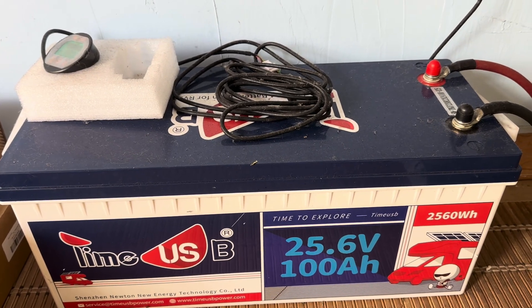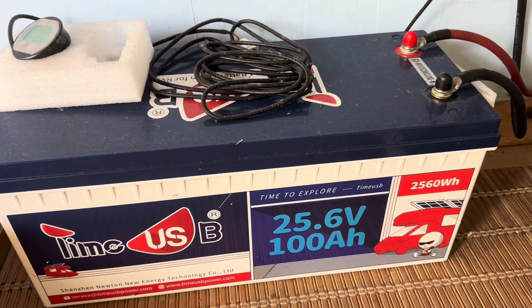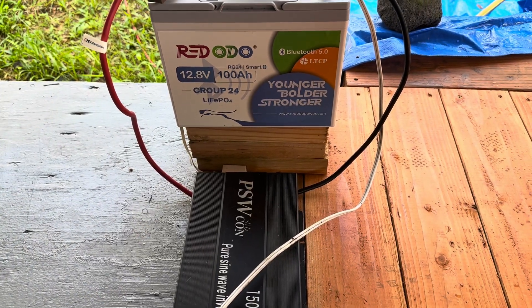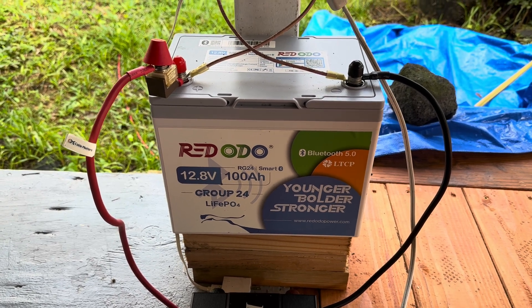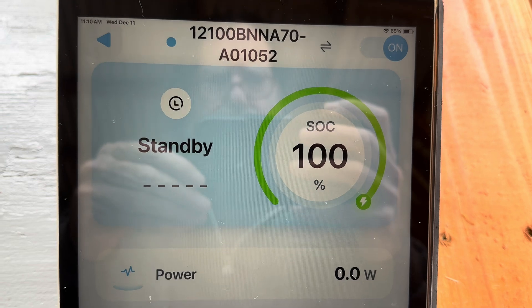And my other little backup — this 24 volt system — 100% full. It can get dark, don't care, got power. And last but not least, one more little backup just in case. That's this little system right here, which I've showed you guys. I've got this out here on the lanai too. And it's 100% full. Very good.